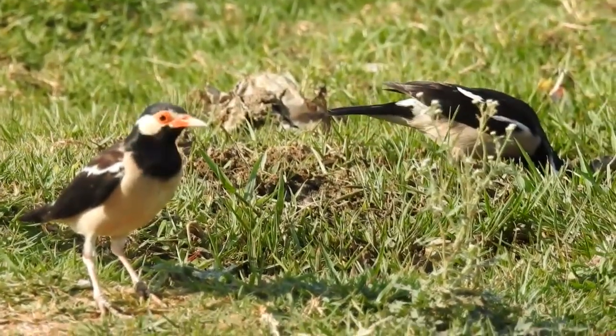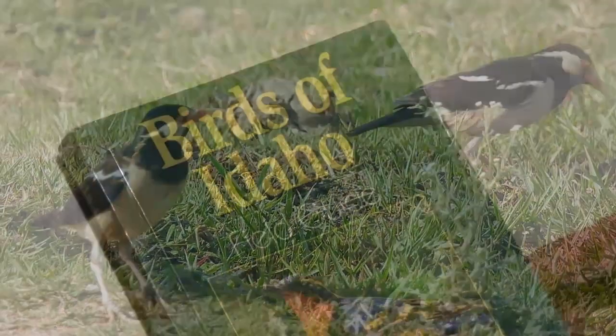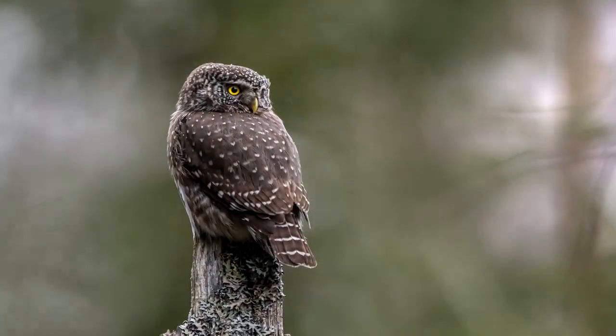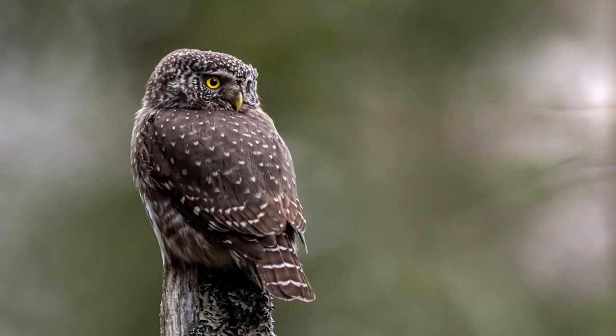Learning some of the basic colors, patterns, and markings of different types of birds is very important. Some field guides are marked by color, therefore noting colors can greatly narrow down the birds you have to look through to find the one you saw. Knowing whether the bird has spots on its back or streaks on its breast and belly are also key points to note.